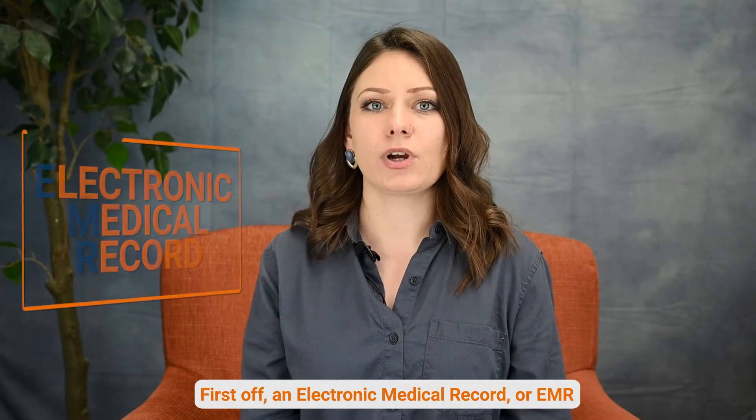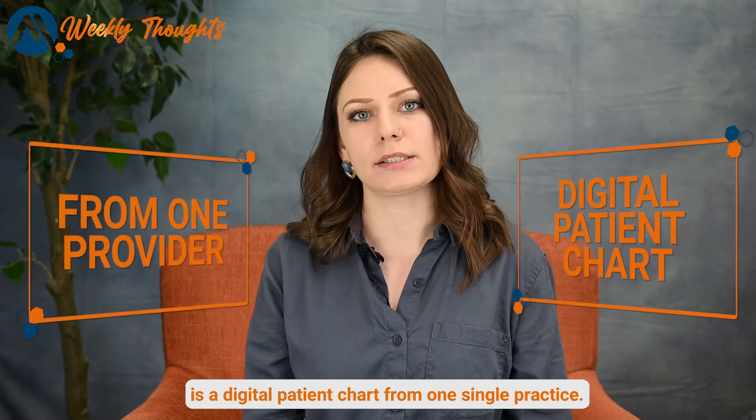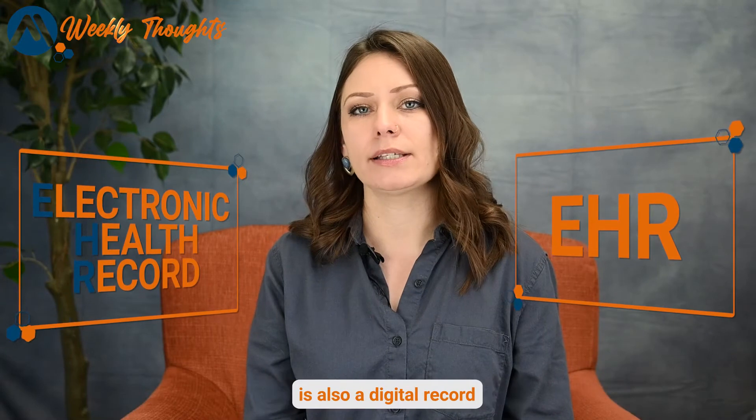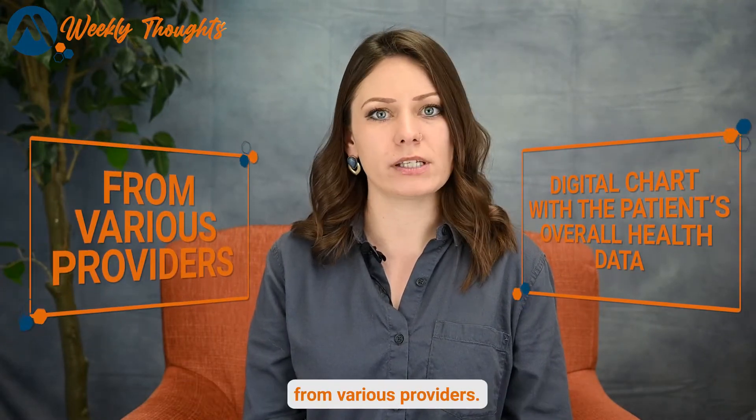First off, an electronic medical record, or EMR, is a digital patient chart from one single practice. An electronic health record, or EHR, is also a digital record, but it can contain the patient's overall health data from various providers.